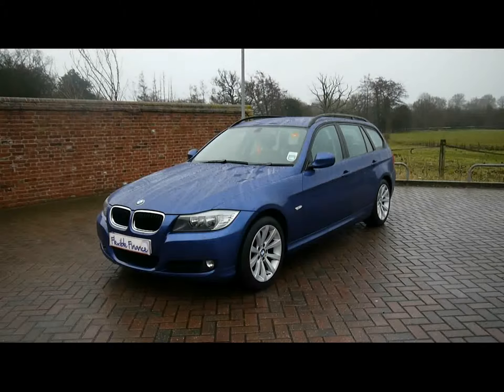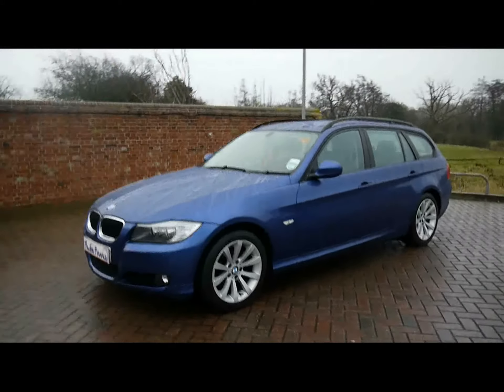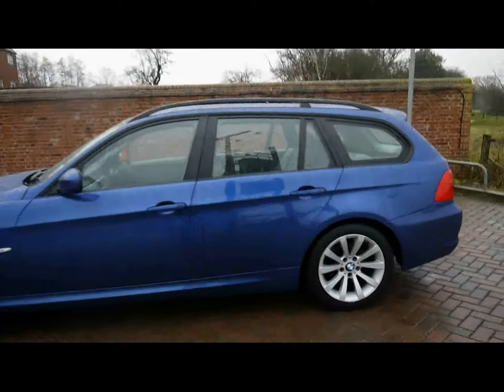Welcome to Imperial Cars. We have a BMW 3 Series SE Touring on a 58 plate. Let's go for a quick tour around the car to highlight some features and to give you a good idea of the condition as well.